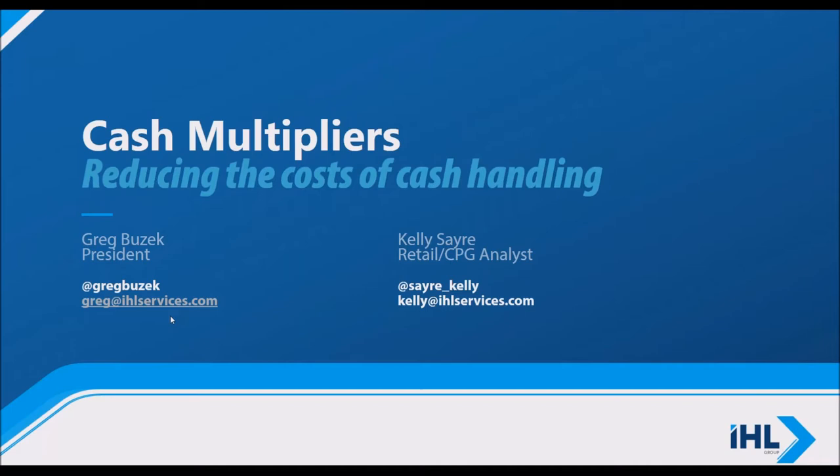Our webinar today will suggest that one area where retailers can free up labor hours is in the processes for handling and counting cash.